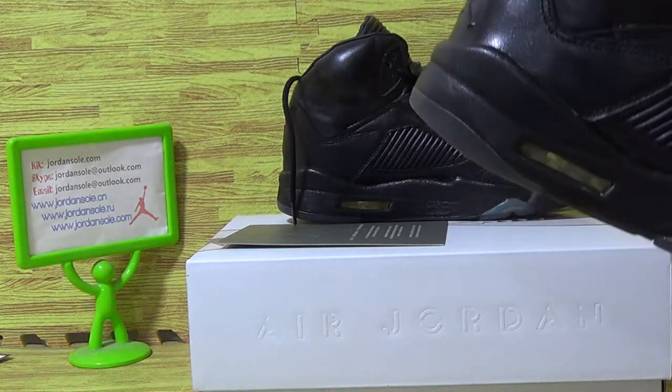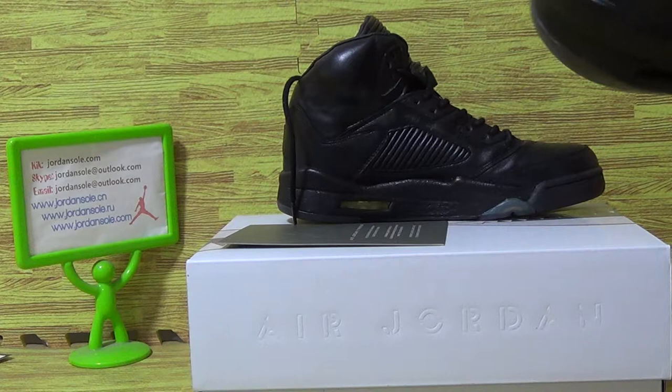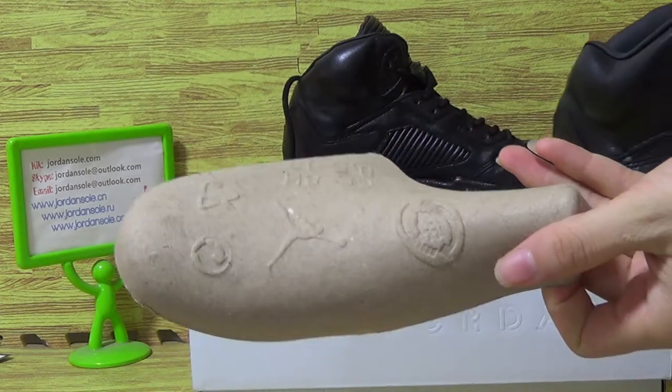Let's come to the shoes inside. Come with purple shoe tray.